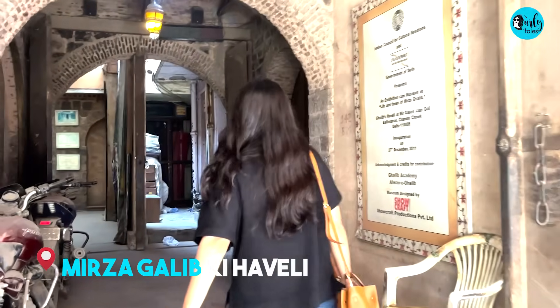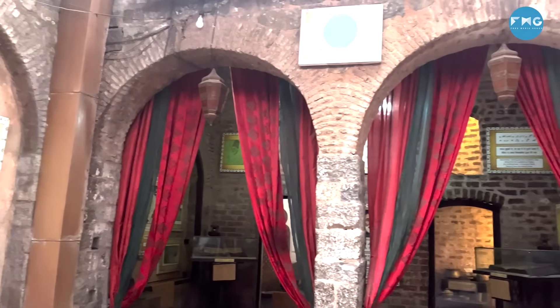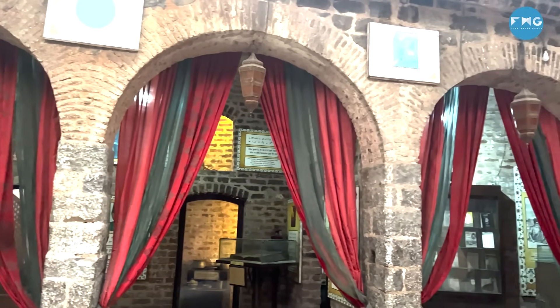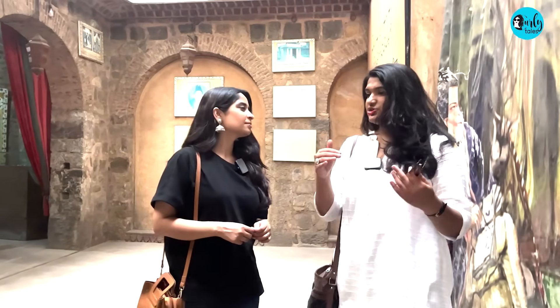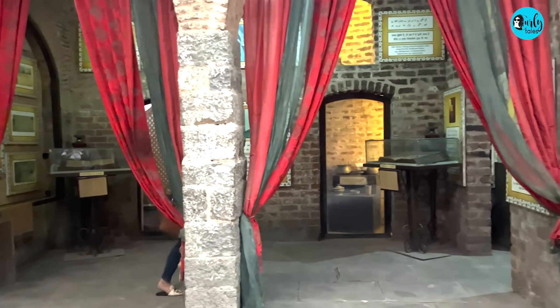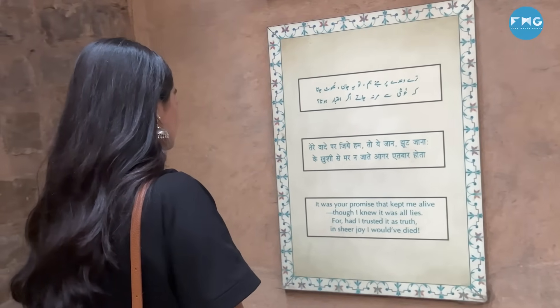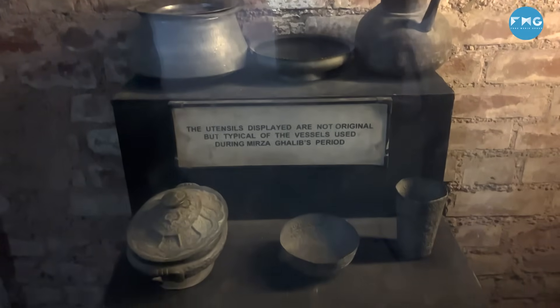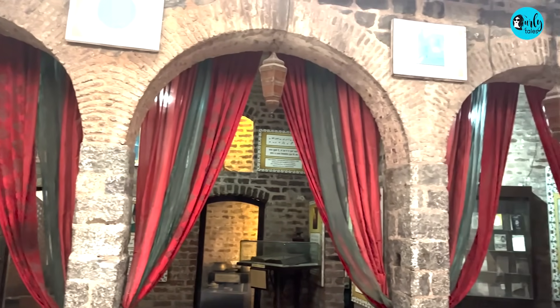We are now at Mirza Ghalib ki Haveli in Balli Mara area. This is the haveli where Ghalib spent his last years. It was gifted to him by a hakeem friend who greatly admired his work. When Ghalib passed away, the hakeem stood at the door and did not let anyone enter for a very long period of time. After Ghalib's passing, the haveli was converted into a coal factory. In 1990, the Government of India purchased two rooms of the haveli, and now there is a memorial here with artifacts showing Ghalib's social and day-to-day life. This is just a fraction of how Ghalib's Haveli would have looked at one point in time.